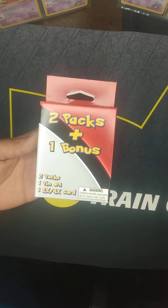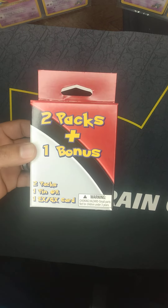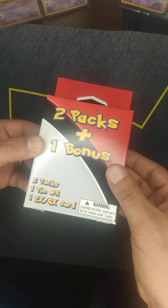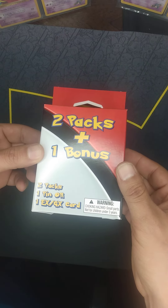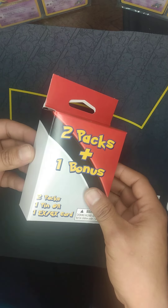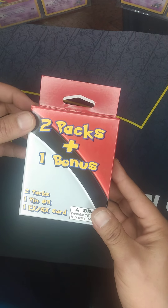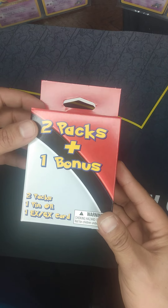What is up YouTube? Dabstar here with a little pack opening video. Found this bad boy at Walgreens last night. Haven't seen this one before, so I thought I would pick it up. It's only $5.99 or $6.99 — so about $6 or $7.